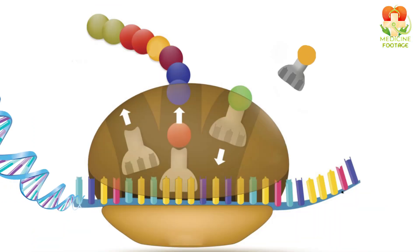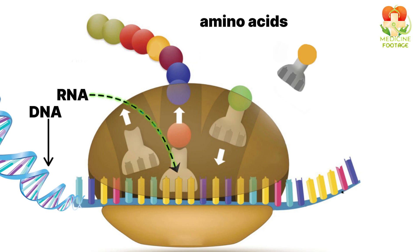Protein synthesis happens in two main stages: transcription and translation. In the blink of an eye, your DNA is turned into messenger RNA, which travels to ribosomes where it's translated into a chain of amino acids that fold into functional proteins.